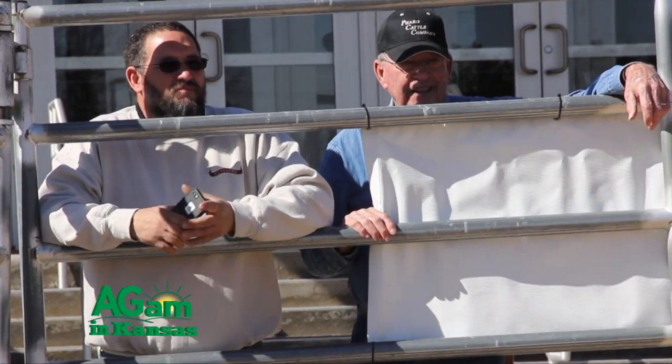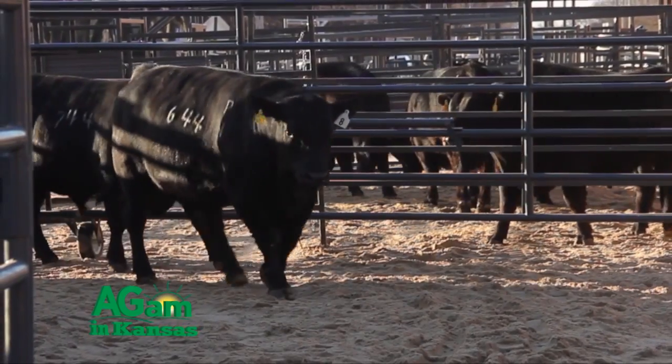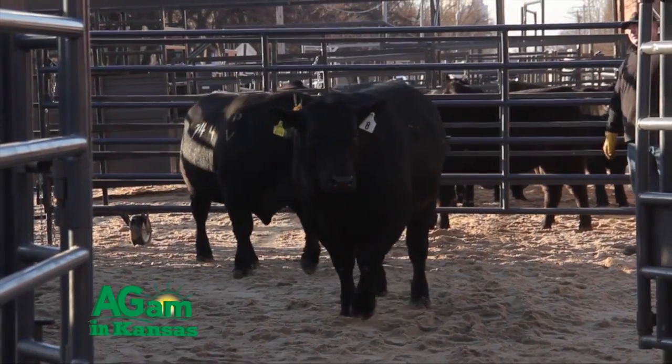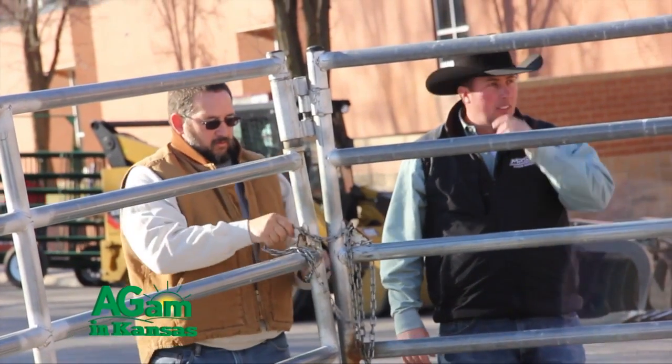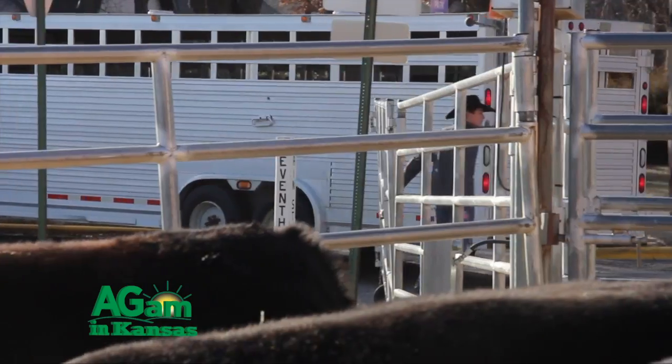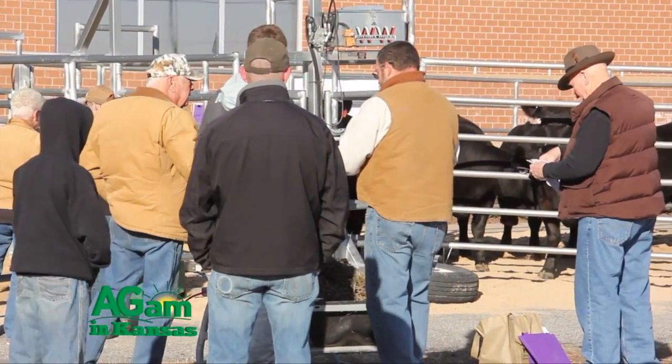I'm Darren Busick, the ag agent here in Reno County with K-State Extension, and today we're having the Kansas Cattle Drive. Several months ago, our Reno County Cattlemen's Association had an idea brought to us by Jeff Smith — he knew they did it in Valentine, Nebraska, where they line bulls up on Main Street to help producers advertise and sell bulls. In Valentine they'll line Main Street one day a year with 50 pens, and producers bring bulls from as far away as Wyoming and South Dakota. I started thinking, why can't we do that down here for the smaller producers? So we started our own and called it the Kansas Cattle Drive.